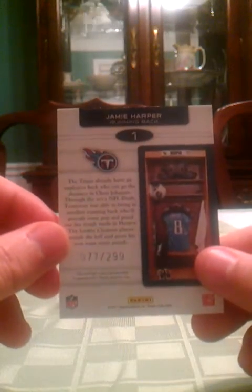NFL Nation Carson Palmer jersey — that right there is the sleeve, not the main jersey. That's numbered 109 of 250. Vincent Brown Studio Rookie jersey, numbered 6 of 299. A Leonard Hankerson jersey, numbered 63 of 299. That was a Dress for Success. Jamie Harper jersey, numbered 77 of 299.